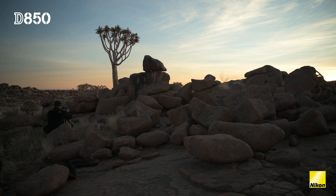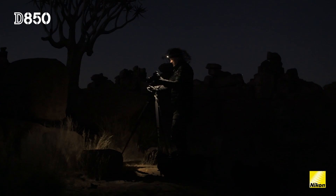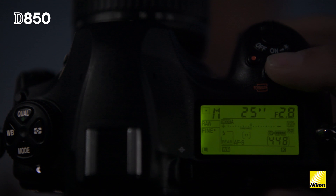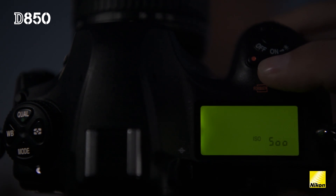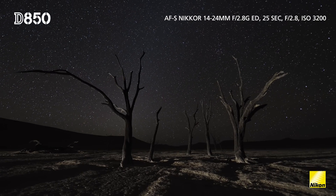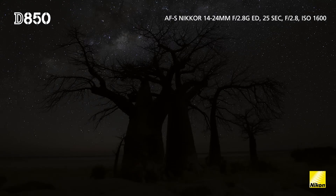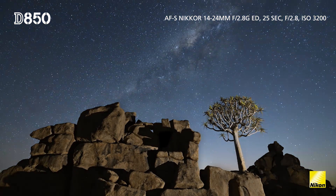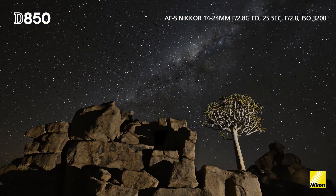The one thing I was most curious about with the D850 was the ISO performance. Clearly when you're shooting at night you're dealing with very challenging conditions where you have little to basically no light to work with. To get a raw file that has so much detail and so little noise means I don't have to apply any noise reduction afterwards, so I can keep all that detail in the file.